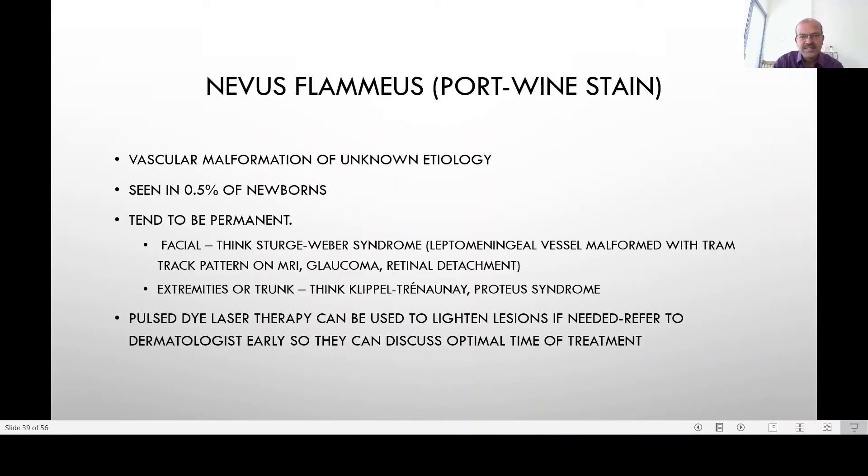Nevus flammeus, or port wine stain, is a deeper red stain — a vascular malformation of unknown etiology. It is seen in 0.5% of newborns and can be permanent. If it is a large facial lesion involving the trigeminal supply area — cheeks, eyelids, and so on — think of Sturge-Weber syndrome, where there is leptomeningeal vessel malformation with a tram-track appearance on MRI. Glaucoma and risk of retinal detachment may also be present, so it is very important to evaluate these children.